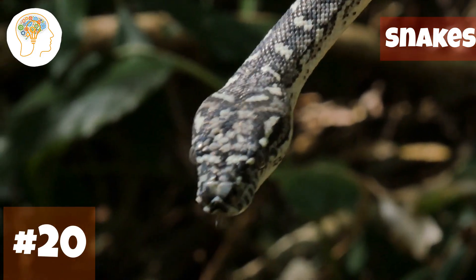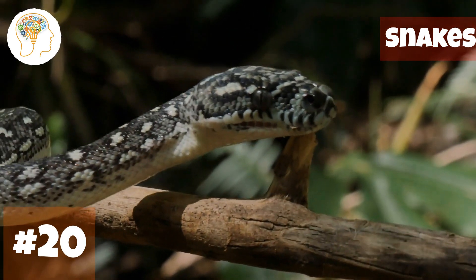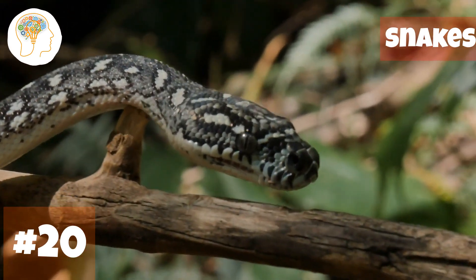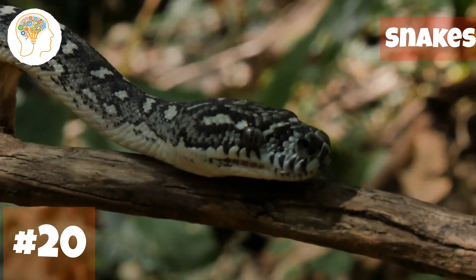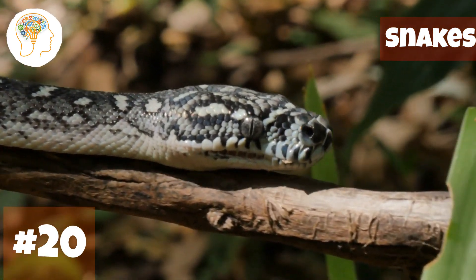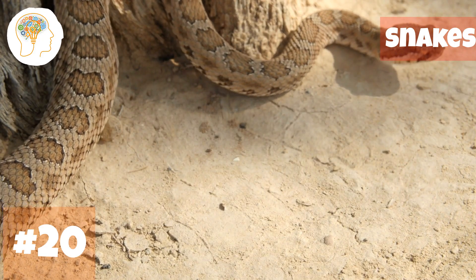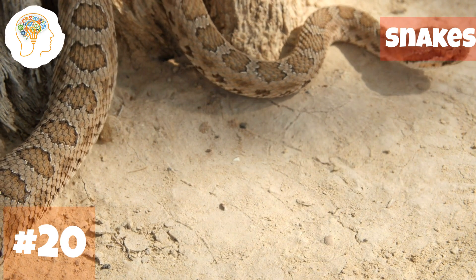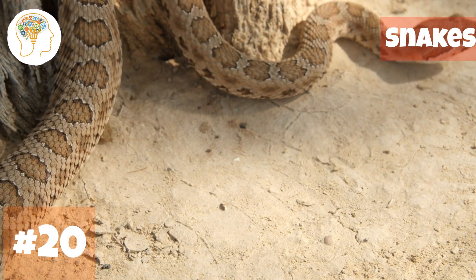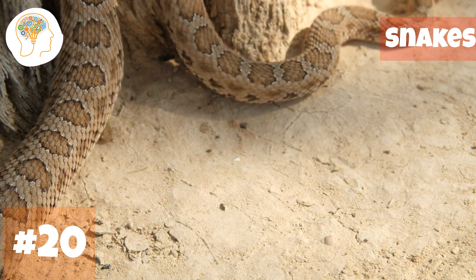Snakes also have a forked tongue that they use to smell their surroundings — a built-in scent detector that helps them navigate their environment and find prey. When they flick their tongue, they pick up scent molecules from the air and bring it back to their mouth to analyze. And let's not forget their amazing camouflage skills: many species of snakes can blend in seamlessly with their surroundings, making them virtually invisible to their prey.